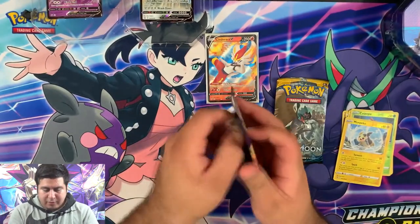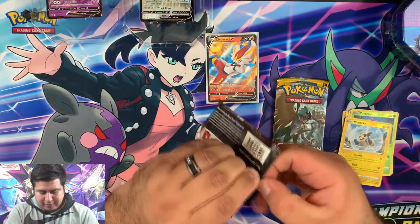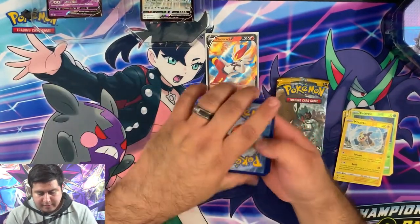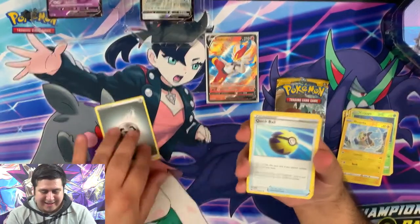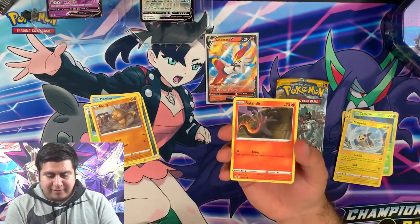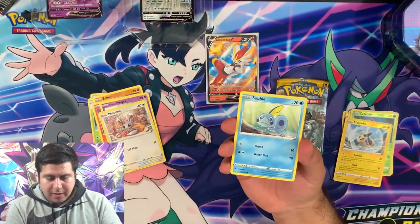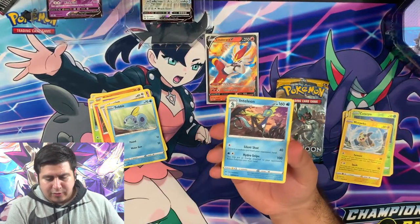All right guys, moving on to Sword and Shield — sorry, not Sun and Moon. What can we get? Oh my goodness, here we go. Code card and gone. Psychic, Steel — Quick Ball, Mantine, Dottler, Voltorb. Here we go: Sableye, a Galarian Ponyta — the cutest of them all — a Maractus, a Sableye, a reverse rare Claydol. That's a weird art! And a regular rare Inteleon.